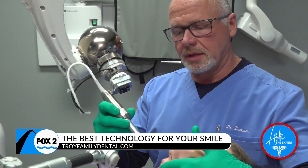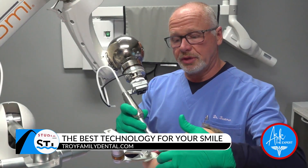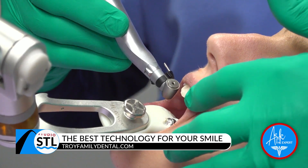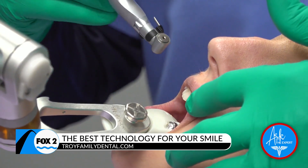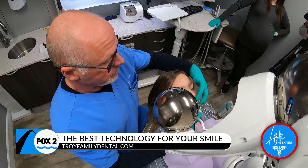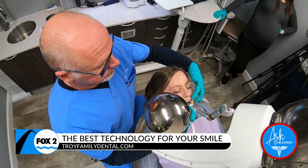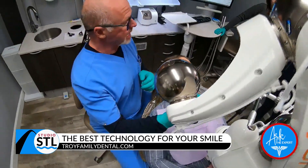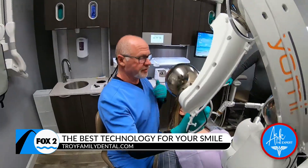Before robotics, we used surgical guides to help us get into the exact spot and position. With Yomi and robotics, it's even more precise — there's no longer any need for stents. The cost is somewhat decreased because we don't have to pay for a stent, and we have a much greater success rate for our implants, so fewer don't make it. Perfect every time.